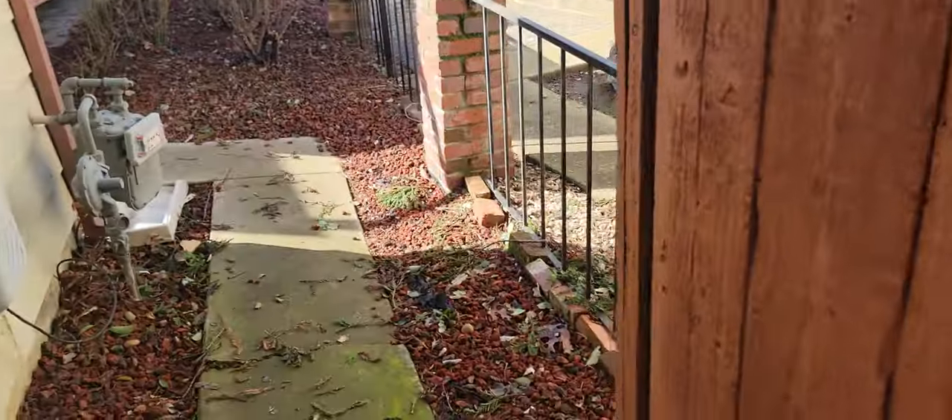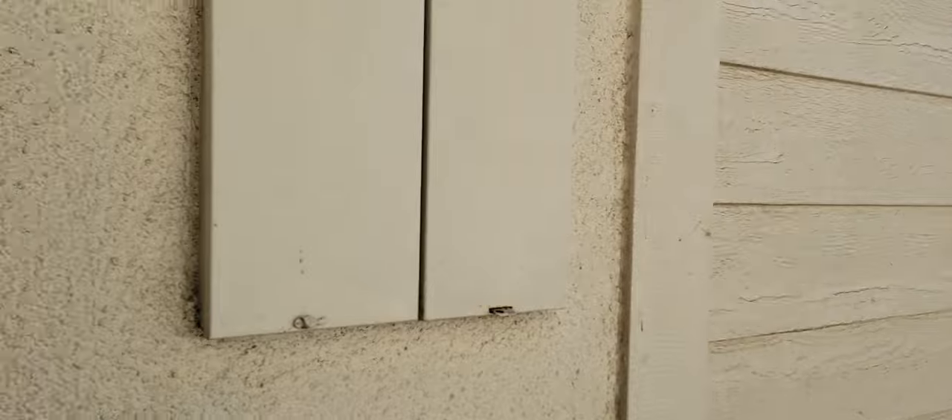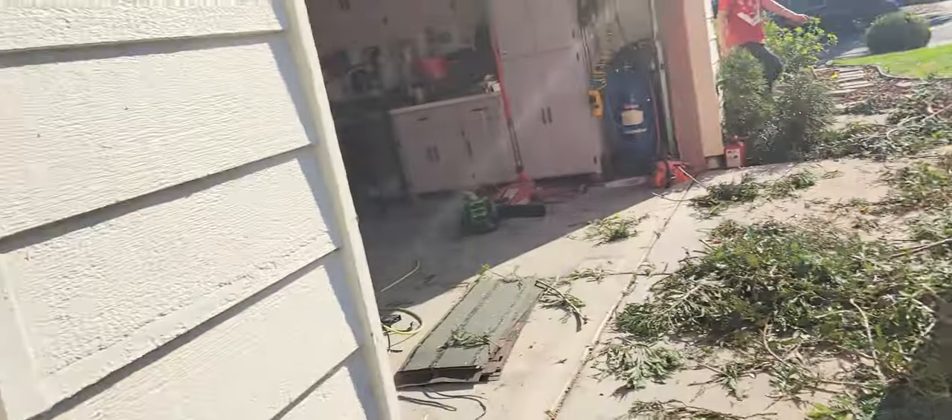I gotta replace this arm right here — this is pretty much dry rot, so this right here is gonna be my biggest fix. Something going on with a fence line, just that post. Easy stuff — minor, minor, minor landscape and stuff.